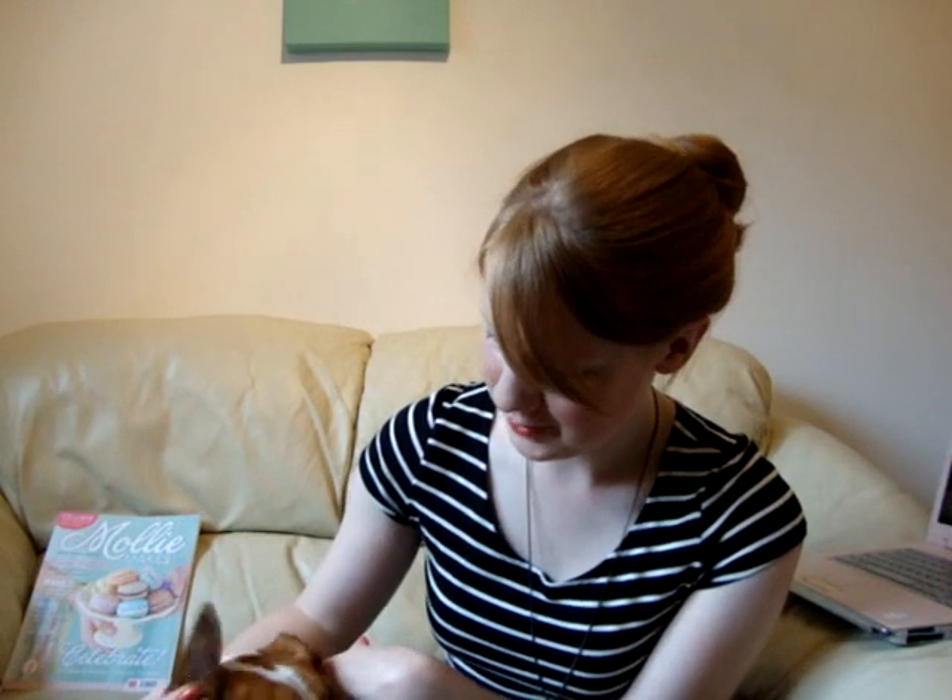Hi, I'm Anna from miss-baitrix.blogspot.com. This is Beatrix, if you can see her very well. She's currently snoring away underneath my armpit, which is always good.